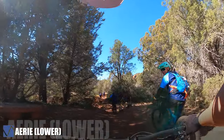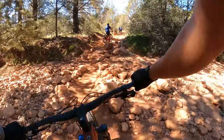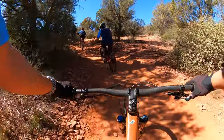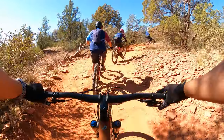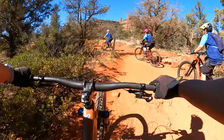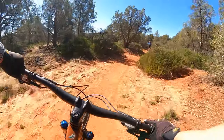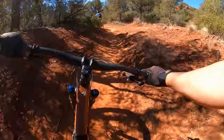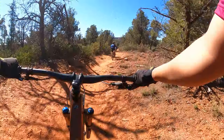Erie Lower — this part of Erie is a little uphill at the beginning but then downhill at the end. Lower Erie is similar to Deadman's Pass: mostly packed dirt and some loose rocks.